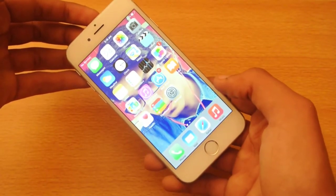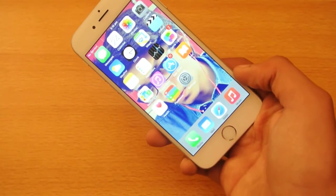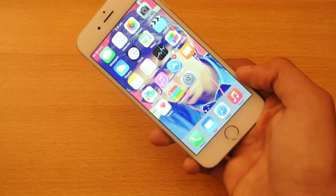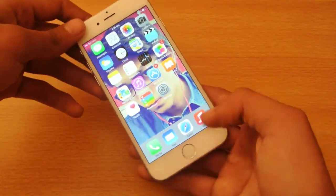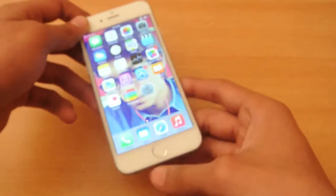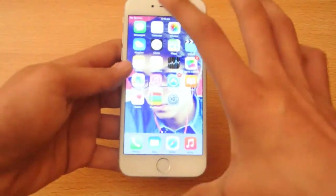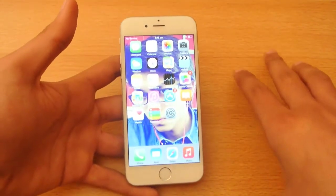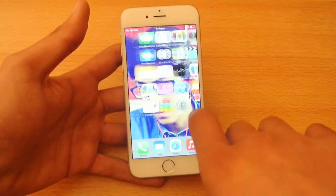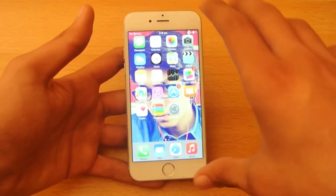The jailbreak for iOS 8.1.1 is coming very soon. What iHateSn0w showed was just an early look, and he said that devices with the 30-pin connector — the older charging port on previous iOS devices — are jailbreakable on iOS 8.1.1. But the jailbreak is not public at the moment; it will be released publicly very soon.